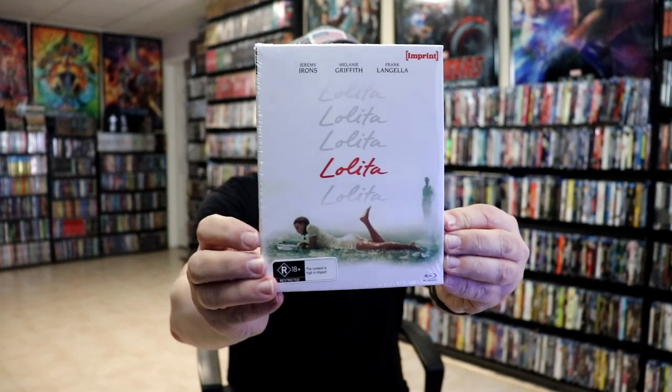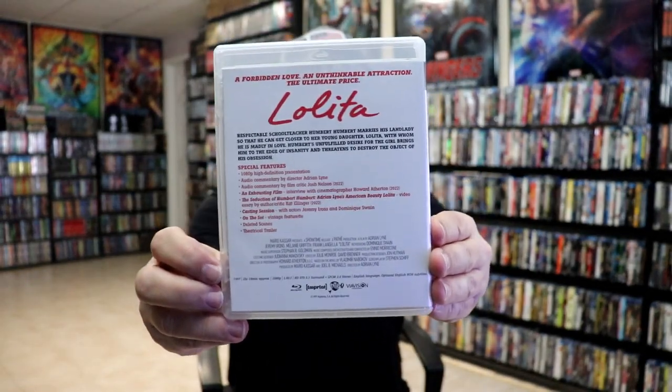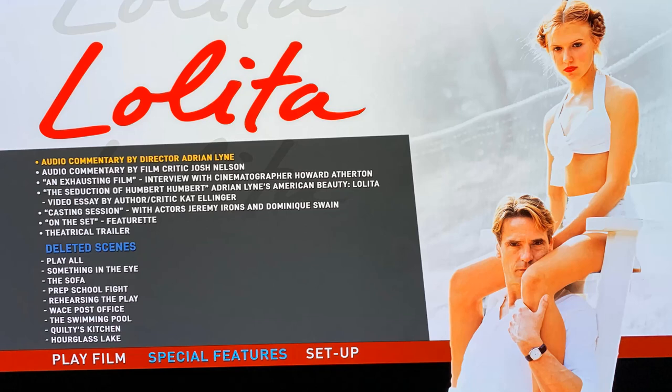Then we have Lolita. Here's the back and a look at the case on the inside and the back, and a look at the disc art. We have the inside artwork and an image of the menu screen.